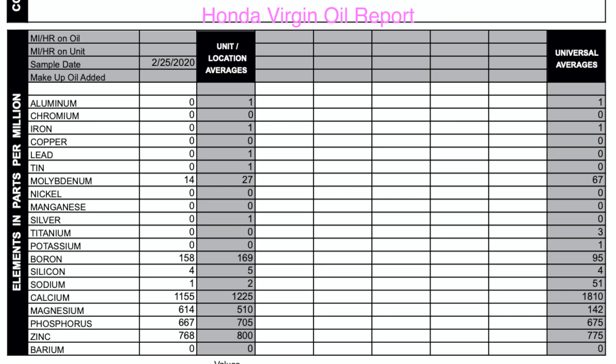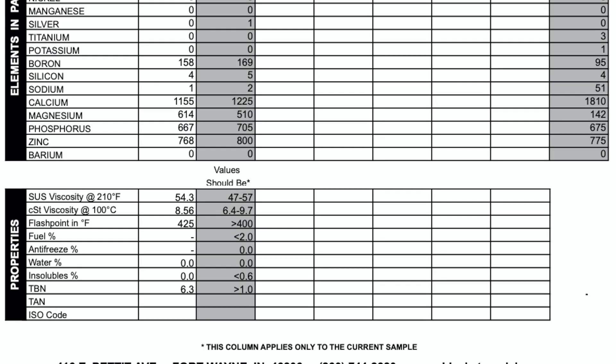The Honda virgin oil report shows aluminum zero, chromium zero — a lot of zeros. The numbers that do appear: boron 158, calcium 1155, magnesium 614, phosphorus 667, zinc 768. There's no fuel in the oil, no antifreeze, no water. TBN is starting out at 6.3 — and that is the Honda synthetic blend motor oil.